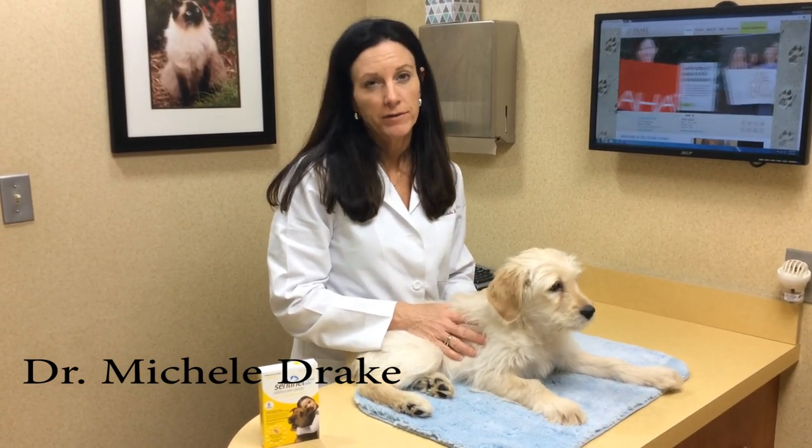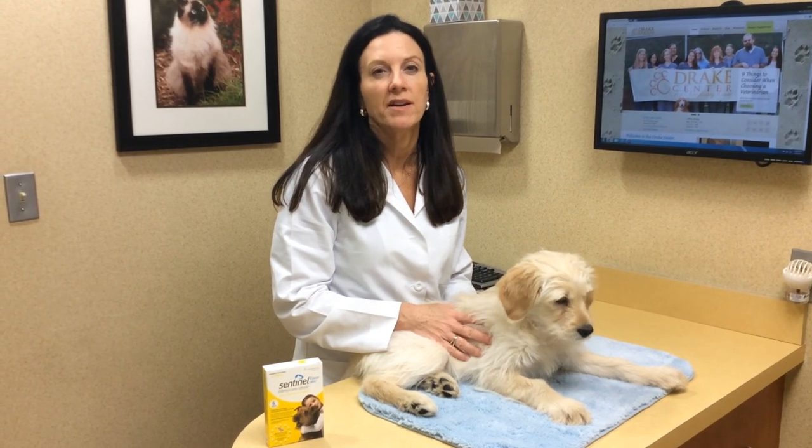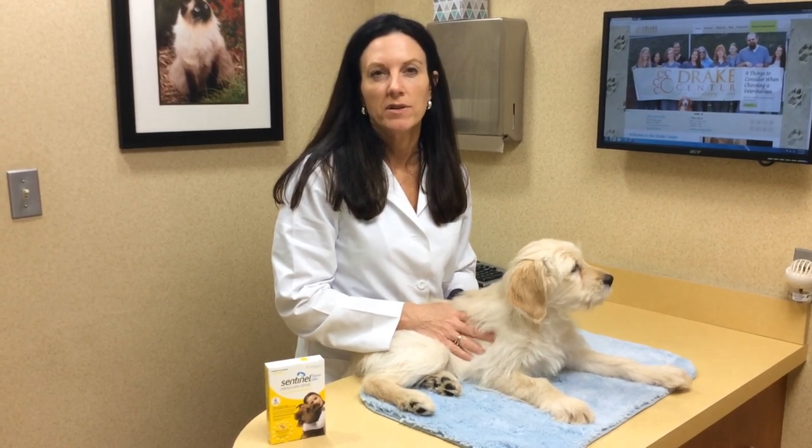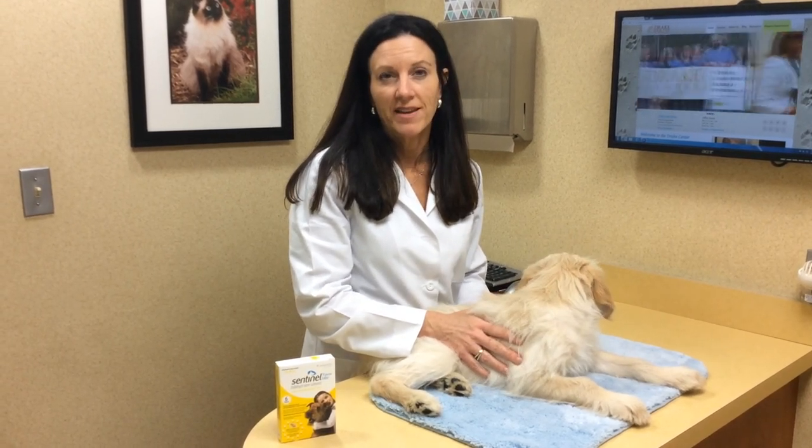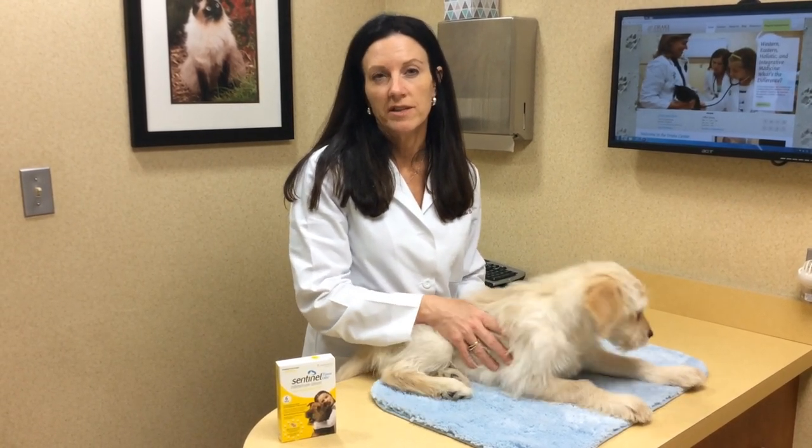Today we're going to talk about heartworm disease. Heartworm is a microfilarial disease, which means it's a blood parasite. It's transmitted by mosquitoes, and there are some people around here that think we don't actually have mosquitoes, but we do have mosquitoes and they can transmit this really awful disease called heartworm.